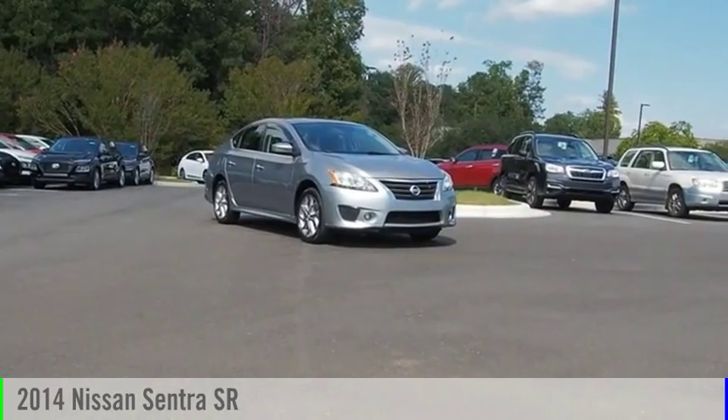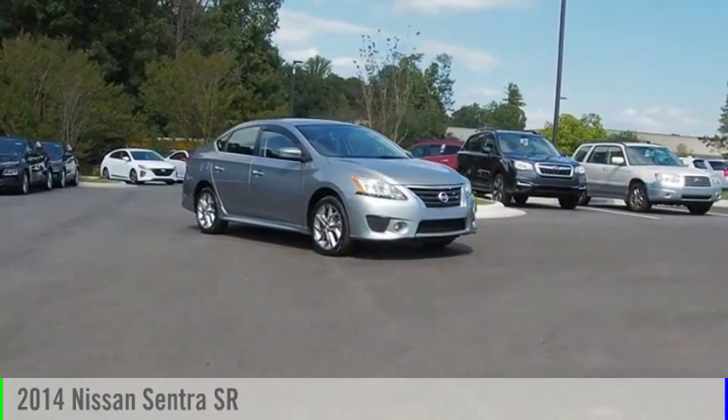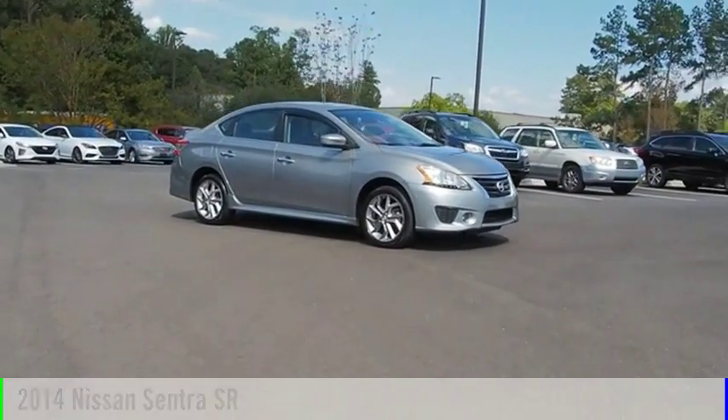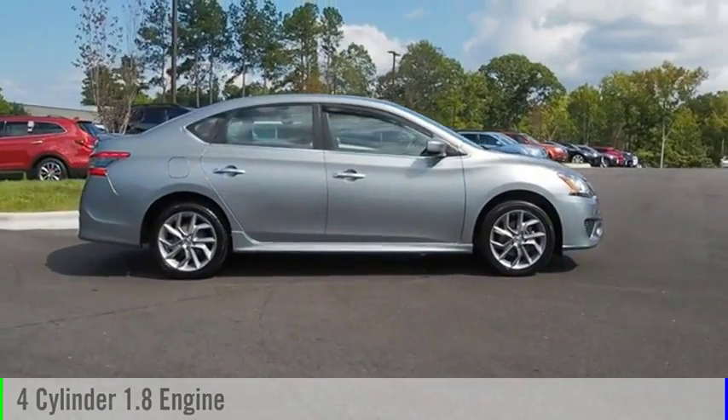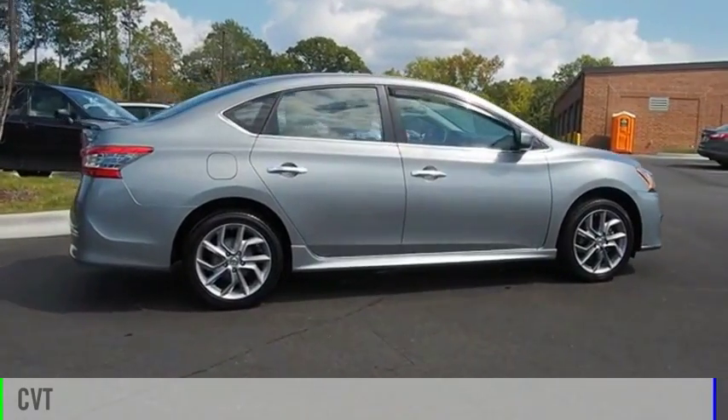Looking for the right vehicle? Check out the 2014 Sentra. This vehicle is powered by a front wheel drive four-cylinder 1.8 liter engine and comes with a continuously variable transmission.